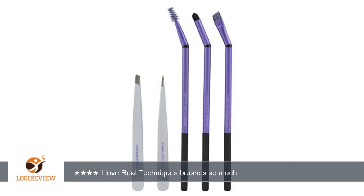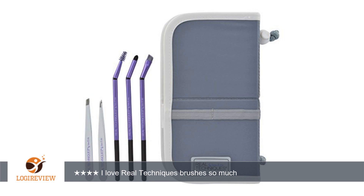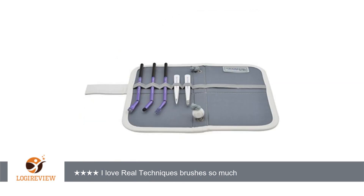I love Real Techniques brushes so much, and this kit is no exception. The brow set is high quality for the price and comes with everything you need to maintain and make up your brows every day.